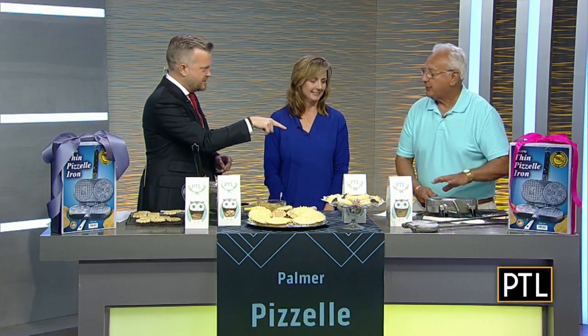And John, you came back from Florida to be with us for this. I drove all the way back from Florida just to be here, to show off this. So you created this electric iron that you're using here.